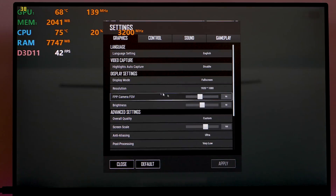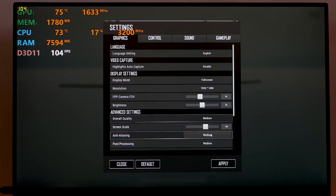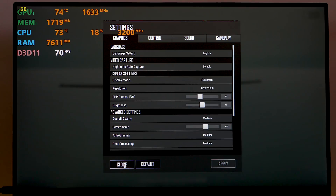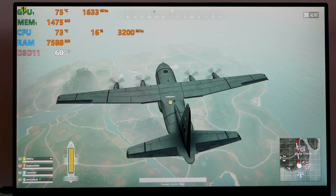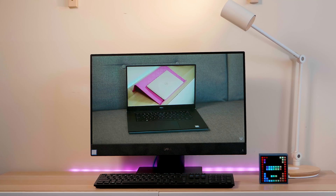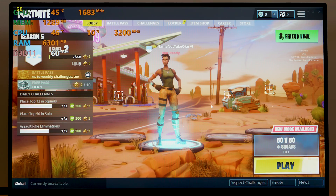The games look awesome on this 24-inch display. It really games well. So if you want something clean and elegant in an all-in-one package, you can't go wrong with this. There is also a 27-inch version and I will review that one as well. Let's get into the live gameplay.